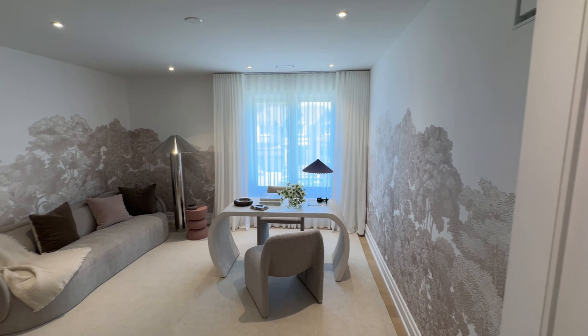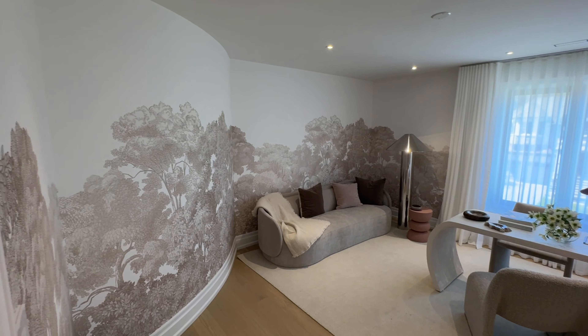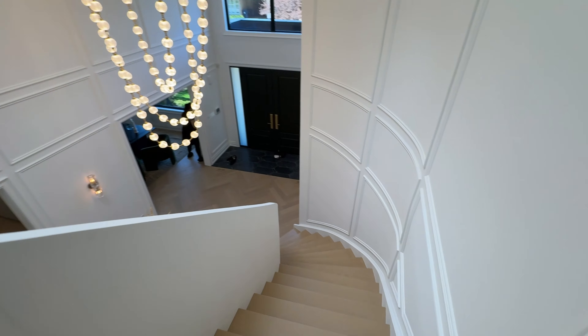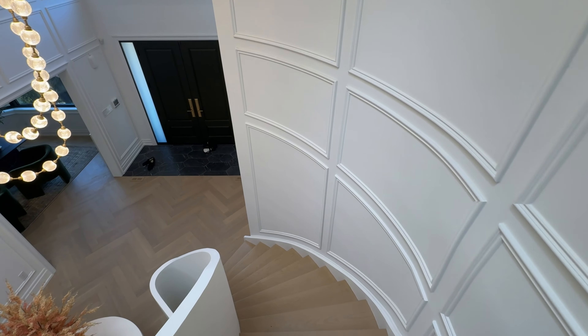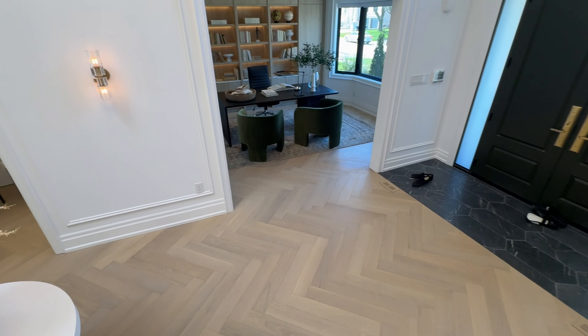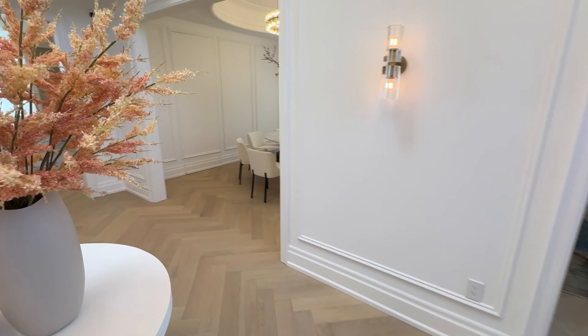Additionally, the home features European handcrafted crown molding that intricately adorns ceilings and walls, adding depth and character to each room. This bespoke molding complements the custom lighting solutions designed to highlight the home's best features and create an inviting atmosphere.